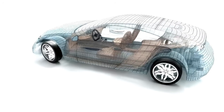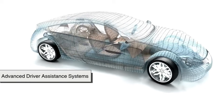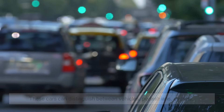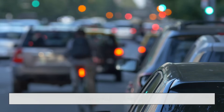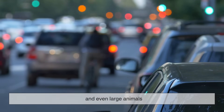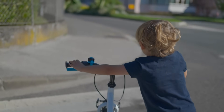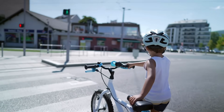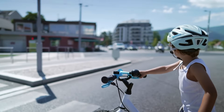In some newer vehicles, especially those with advanced driver assistance systems — ADAS — emergency braking is even smarter. These cars can distinguish between vehicles, pedestrians, cyclists, and even large animals. For instance, if a child darts into the street chasing a ball, the system can recognize the shape and movement pattern, calculate the collision risk, and brake — sometimes faster than any human could.